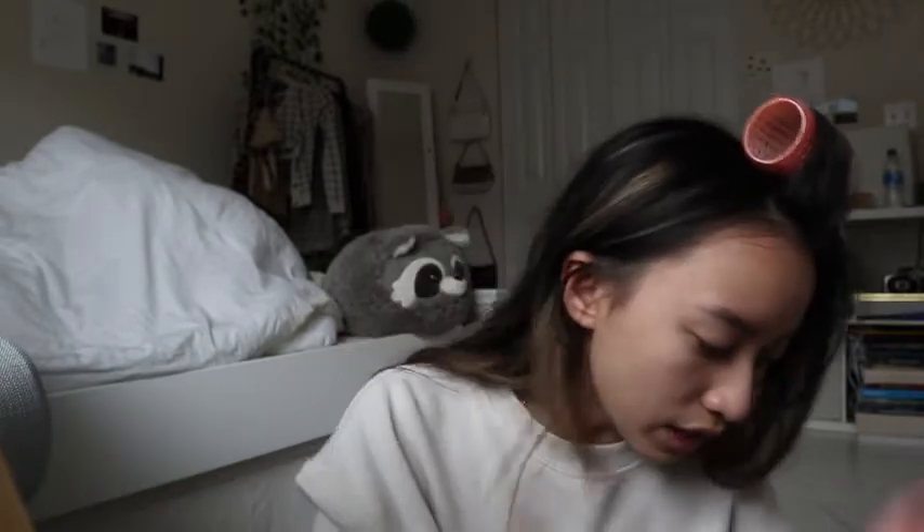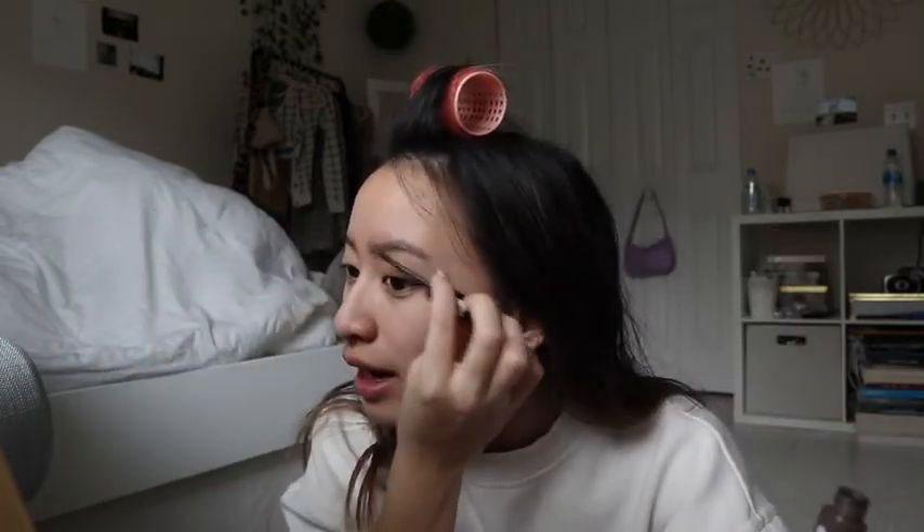Brows are done. Next I'll add a brow gel. I usually use the Essence Make Me Brow — it's a dupe for the Gimme Brow. I'll also sometimes use the ColourPop Brow Boss, but I've been using the Essence one since middle school and I've gone through so many bottles. The brow gel not only sets my brows, it makes me feel like I have real brow hairs, because in reality I barely have any brows without it. I wish I could get microblading but I'm too scared.